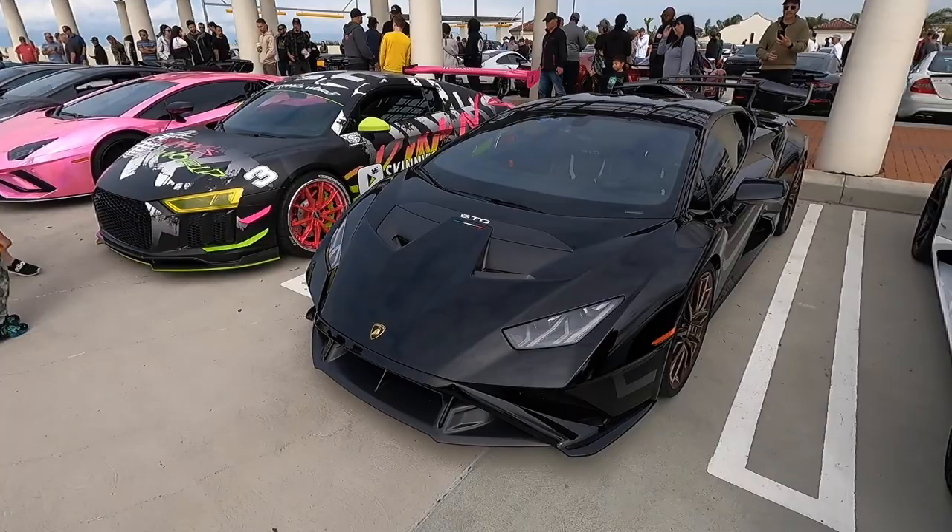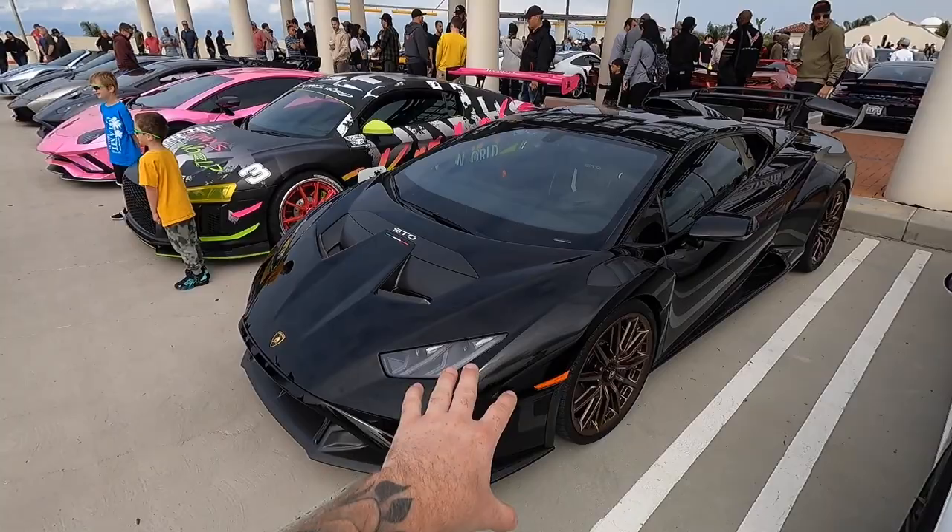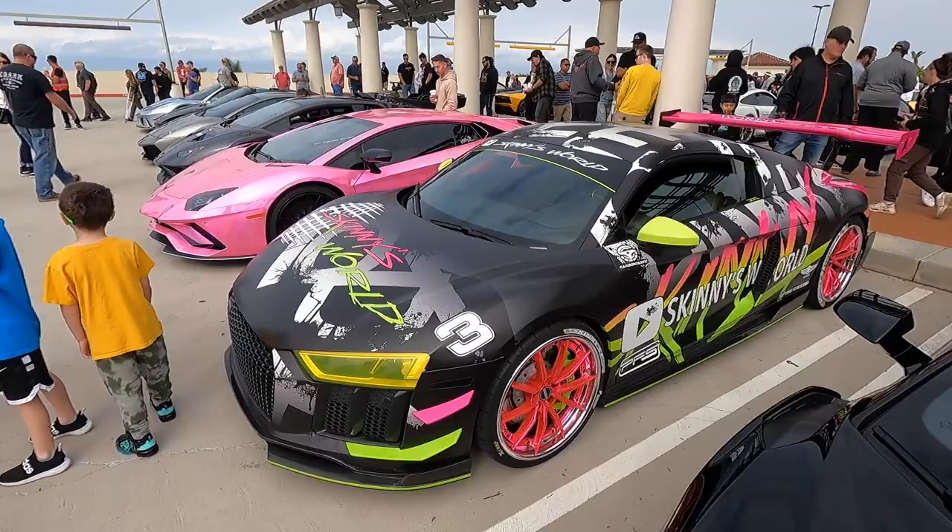Here we have a brand new Lamborghini Huracan STO with a rare option — beautiful magnesium wheels. The bronze on black is just absolutely stunning. Just needs that VF supercharger. And then so does Skinny as well. He has his beautiful Audi R8 with a bunch of 1016 carbon on it, and the only thing it's lacking is that supercharger.